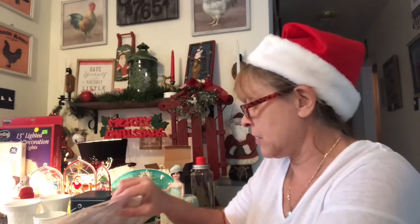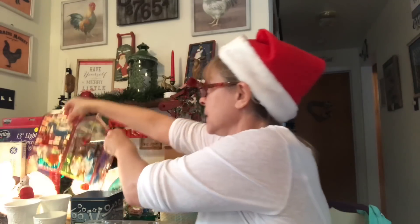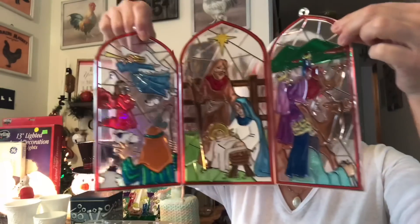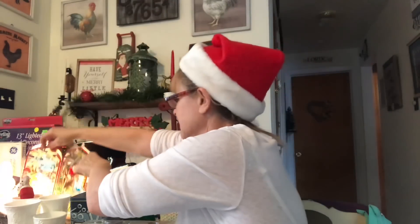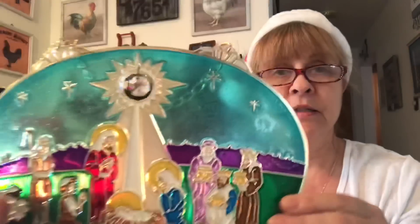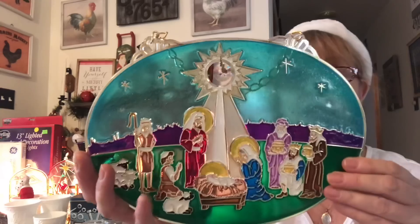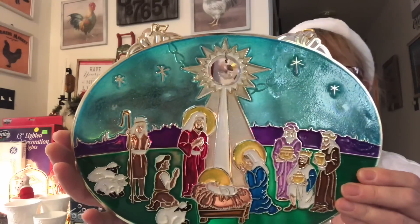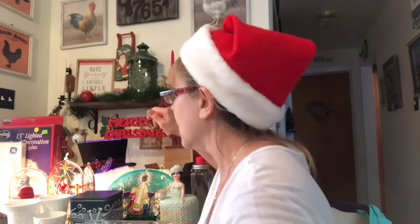I also got this one here, which I love — I think it's so awesome. The nativity scene. And I also got this one — this one is gorgeous. Love it, love the colors. It's got a pretty little jewel in the center for the star. So that was it for sun catchers.